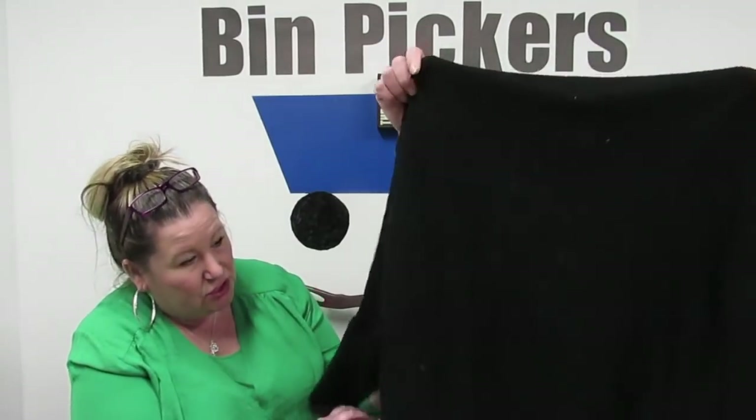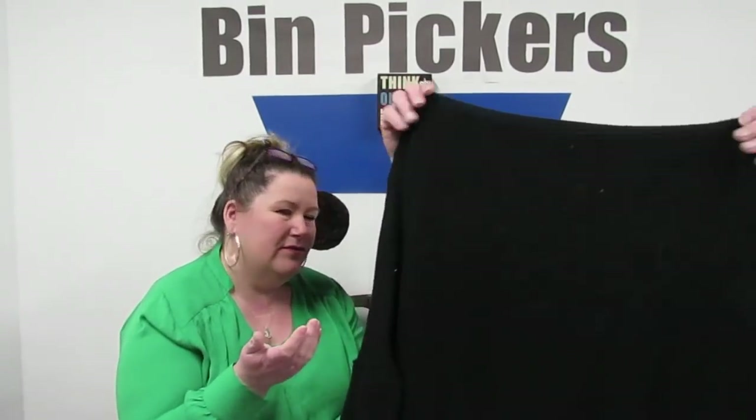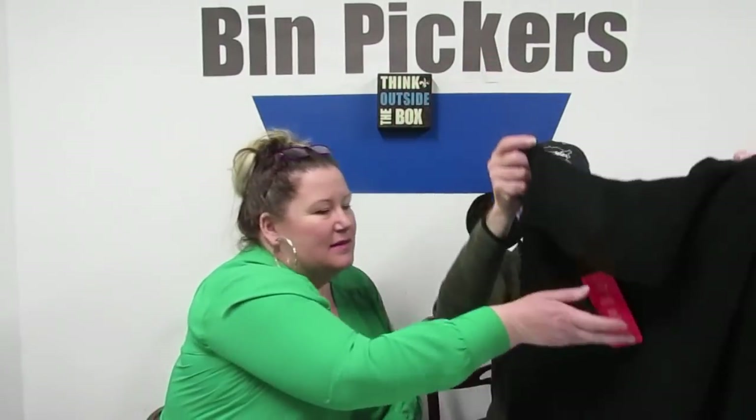This is a Morimaji bag — those aren't as good as they used to be, but we still got it. This is We the Free by Free People — the Kitty Thermal tunic. $78 retail. It's new with tags and it's really soft — it feels really nice. It was sold on Ever Eve, which must be a kind of store. We haven't got much Free People new with tag.